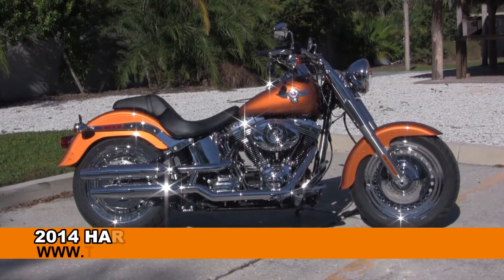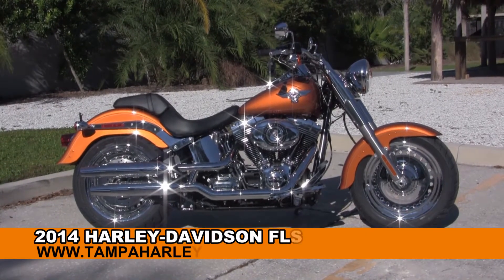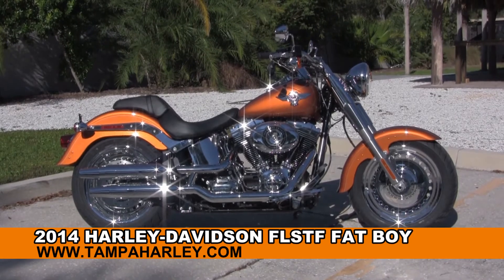Welcome everyone to the world famous Harley Davidson of Tampa. Today I've got for you this immense brand new 2014 Fatboy.